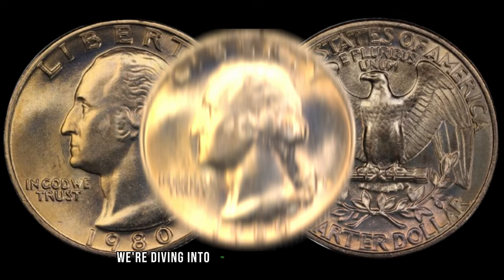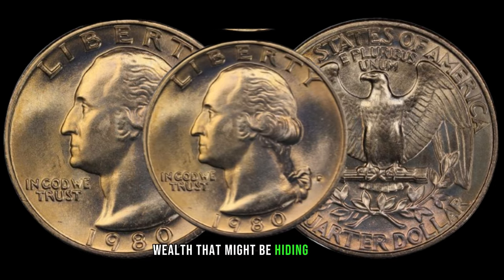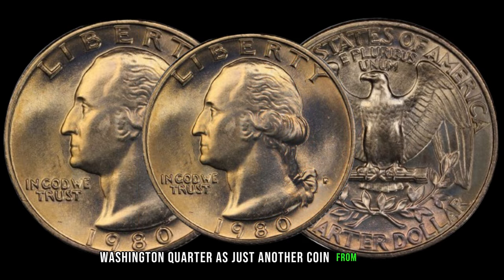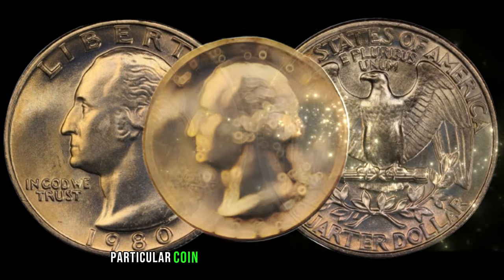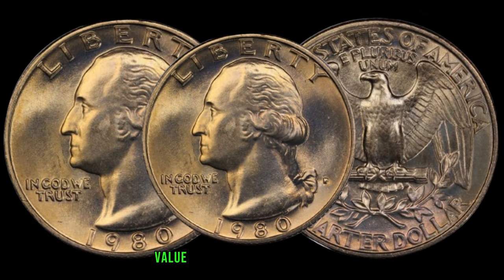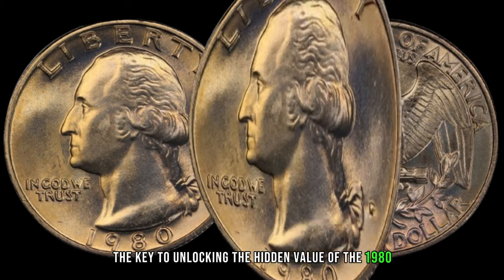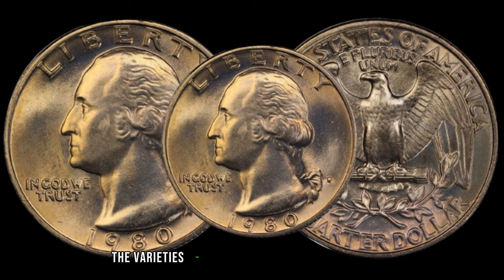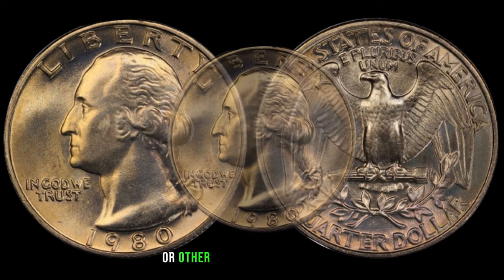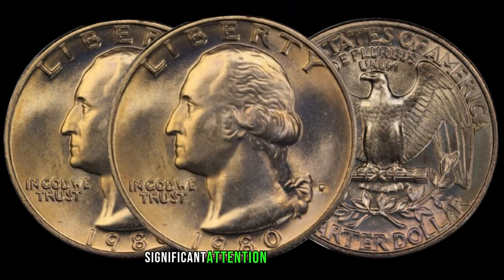We're diving into the seemingly unassuming 1980 Washington quarter, and you won't believe the untold wealth that might be hiding in your pocket change. Before you dismiss the 1980 Washington quarter as just another coin from the 80s, let's explore why this particular coin is causing a stir among collectors. Some quarters from this year have a surprising value. The key lies in understanding the varieties and errors associated with this coin — whether it's a minting anomaly, die variety, or other unique characteristics — certain quarters from 1980 stand out and can command significant attention from collectors.